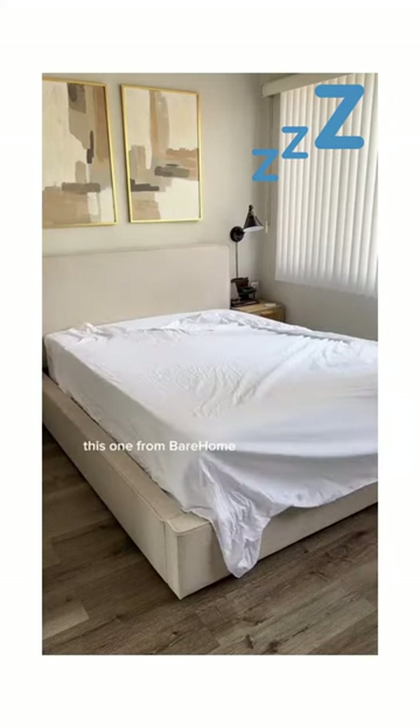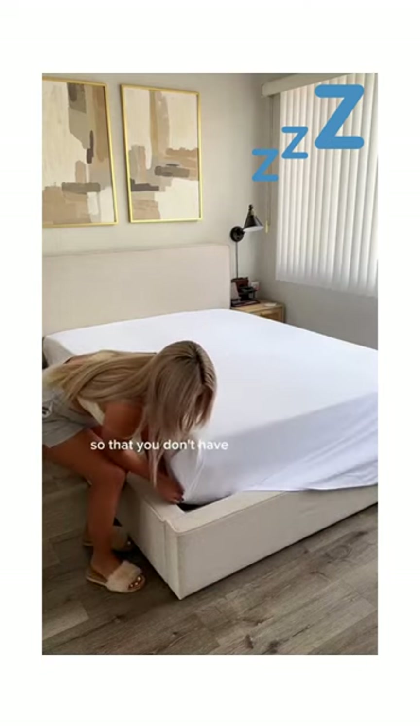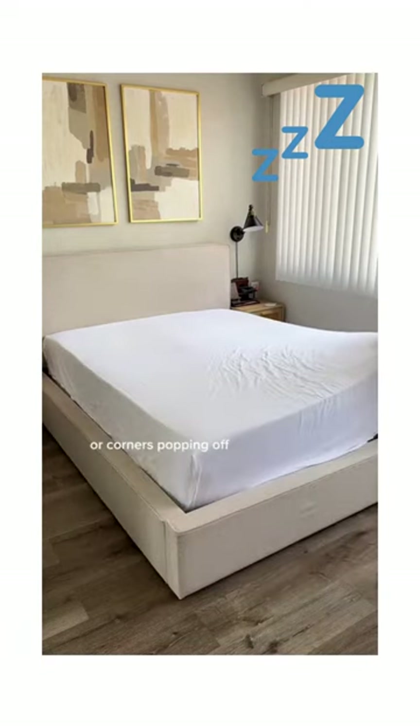First comes your sheets. This one from Bare Home is double brushed, lightweight, and oh so soft. The fitted sheet has extra deep pockets so that you don't have your sheets moving around or corners popping off while you sleep.